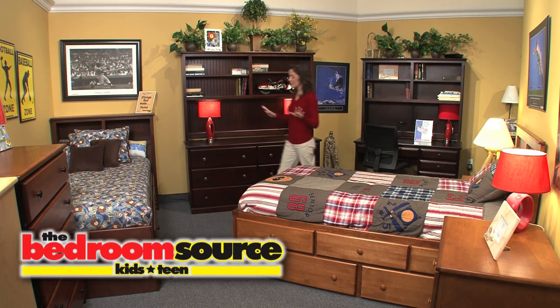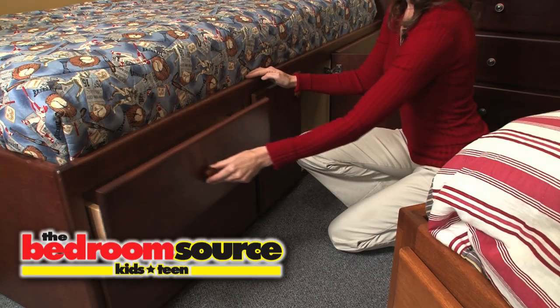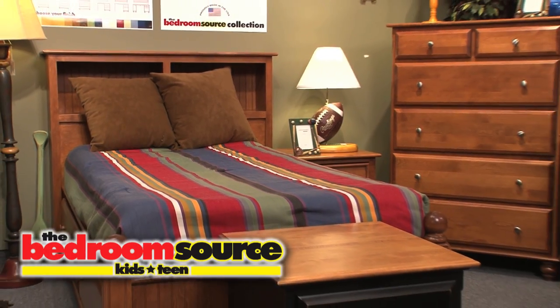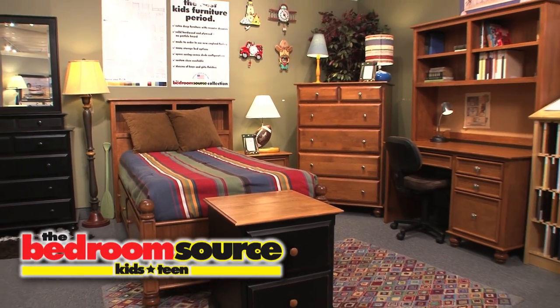And the selections available in this collection are incredible! Choose from many storage bed options, bunk beds, and space-saving corner desk configurations in a variety of sizes. This premium collection can be beautiful and practical, even in the smallest of children's rooms.